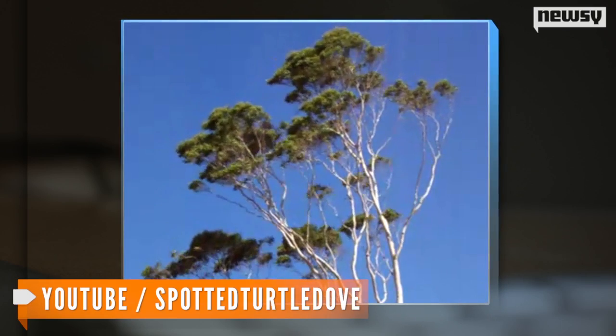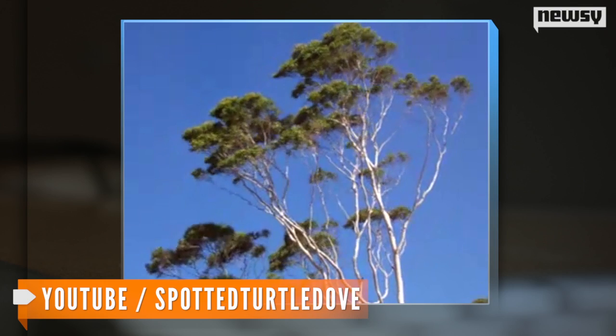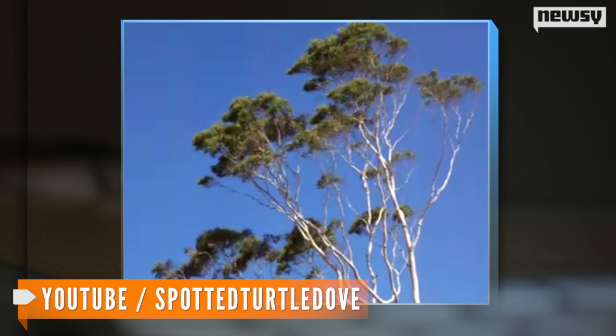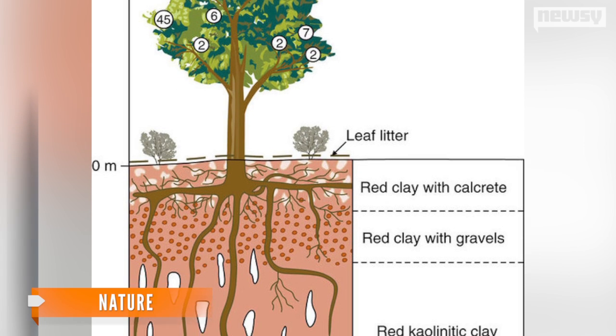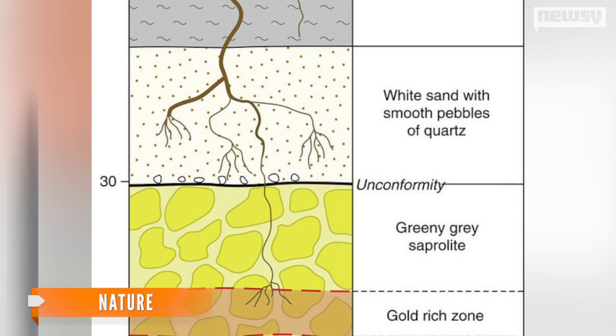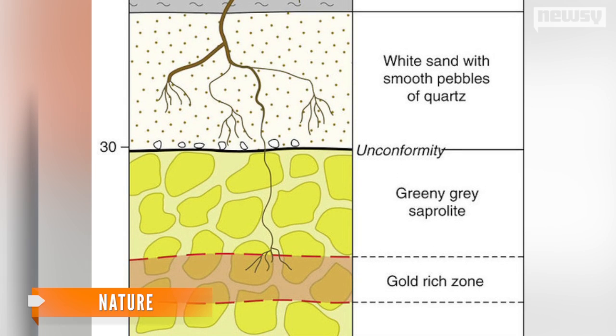Australian researchers studying soil in search of gold decided to change their direction of focus and found traces of gold in eucalyptus trees. Eucalyptus trees extend their roots as much as 10 stories deep down into the soil to find water, and it seems their roots also come across gold-rich zones.